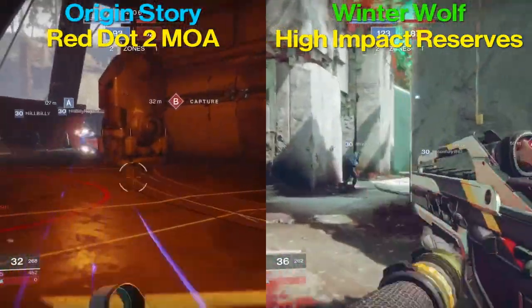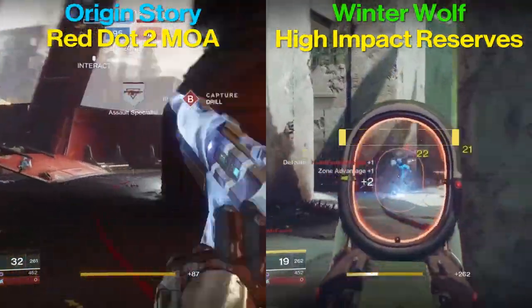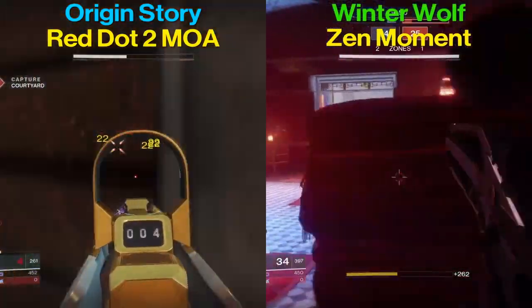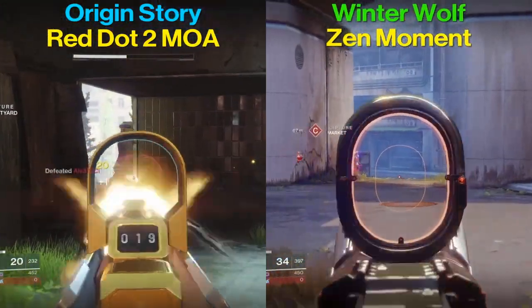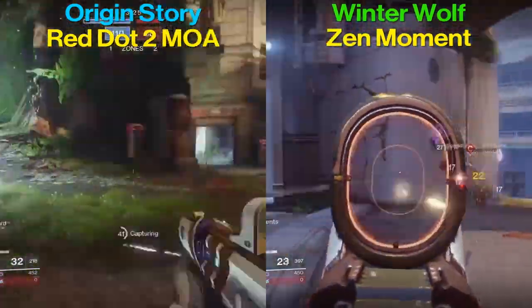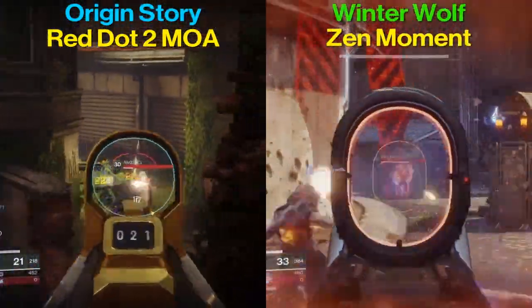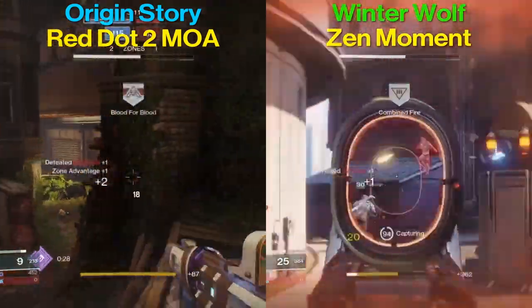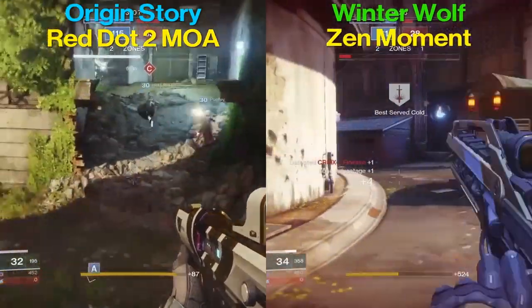For the Origin Story in that stat comparison, I had the Hitmark IS, which is the top sight you can get — it slightly increases handling speed and range. I had Flared Magwell, which is great for faster reloading and increasing stability. There's only one bread-and-butter perk on the Origin Story; I'll get into that in a little bit.